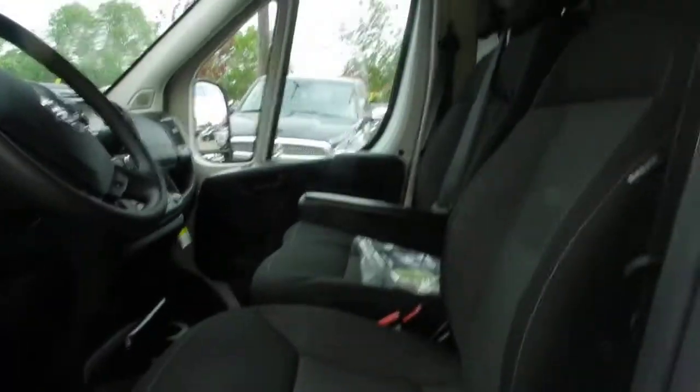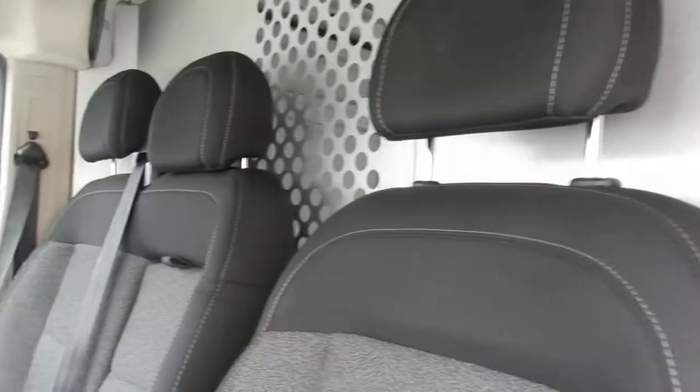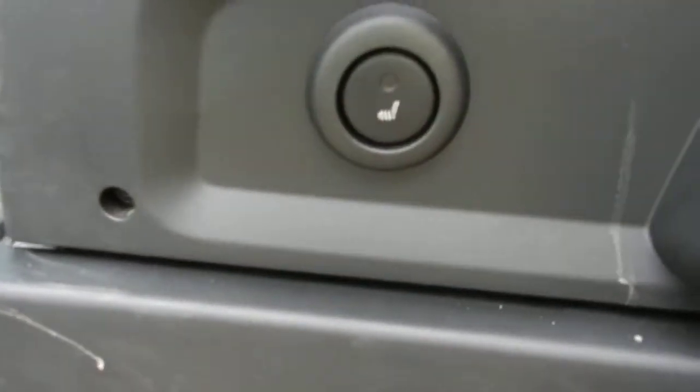We've got your dual passenger bench here that you requested. Heated seats are right there.